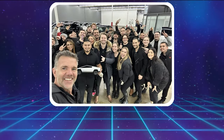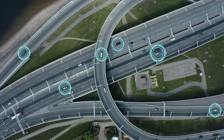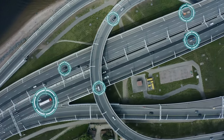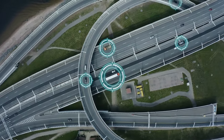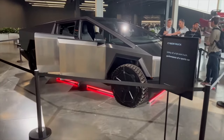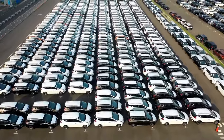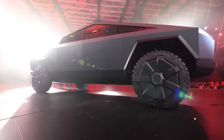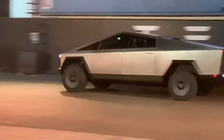As Franz von Holzhausen and his team continue to refine and develop the Cybertruck, it's clear that Tesla's vision for the future of transportation is bold, futuristic, and unmistakably electric. The Cybertruck represents not just a vehicle, but a symbol of Tesla's commitment to pushing the boundaries of what's possible in the automotive industry. Whether you love it or find its design challenging, there's no denying that the Cybertruck is a significant milestone in the evolution of electric vehicles.